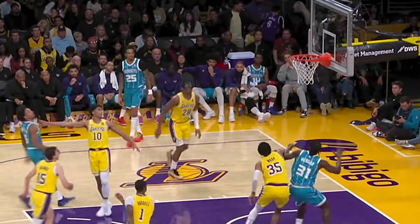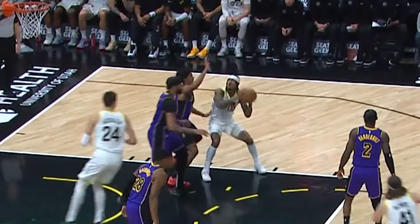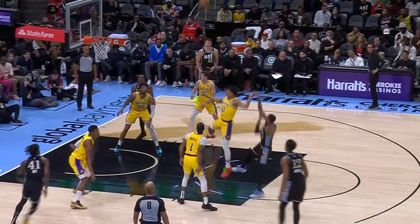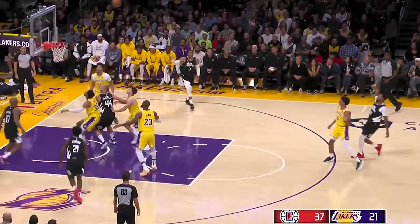Those are my observations on Max's isolation defense. Let me know in the comments what you see from him in this respect and on the defensive end in general. Laker Film Room is dedicated to helping you experience the Lakers and the game of basketball on a deeper level. If you'd like to support the work I do, you can do so at the Patreon or buy me a coffee — links below. And please join me on Playback this season where I'll be calling Laker games.